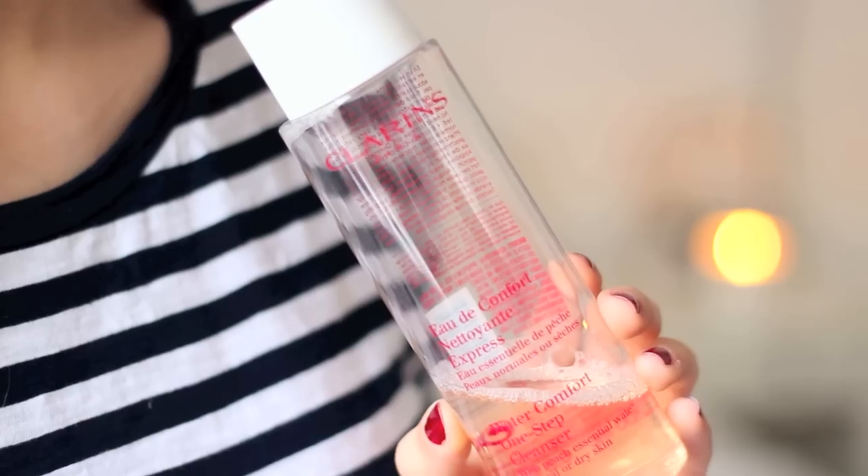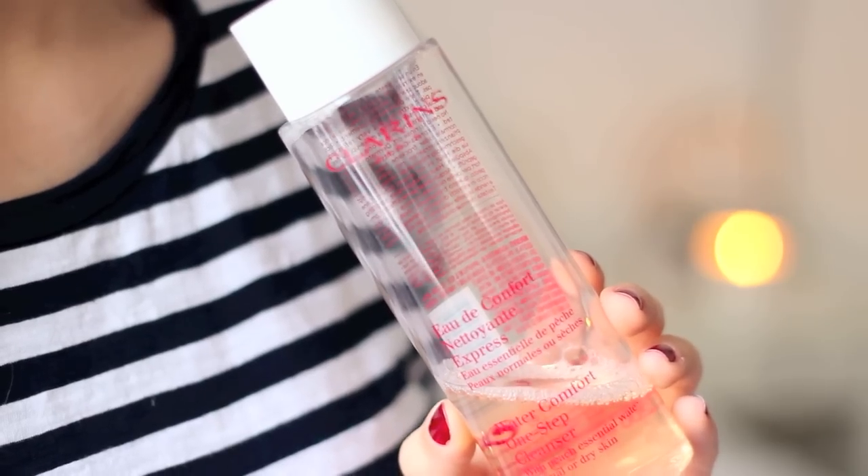For a super quick morning cleanse I love the Clarins Water Comfort One Step Cleanser. It smells like peaches, is incredible, I've used so many bottles of this. It's just beautiful — it smells delicious and it's really refreshing on your skin. It takes off the grime from when you are sleeping and your skin produces all those little weird oils. It leaves you feeling really fresh and ready to start your day, and it saves a lot of time as well.